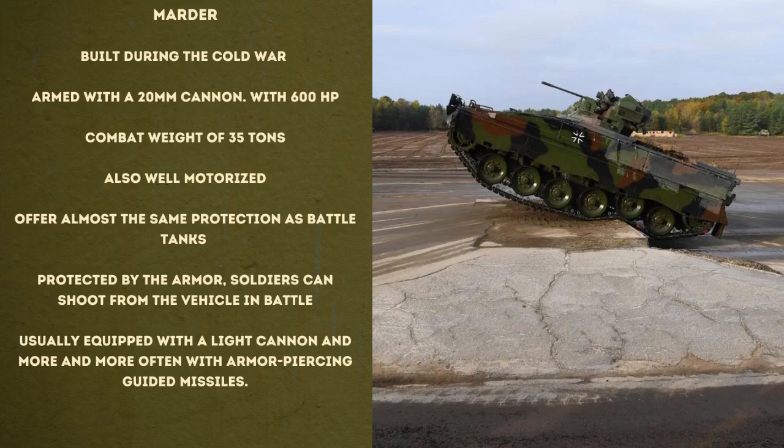According to the Bundestag, infantry fighting vehicles such as the Marder and Puma are not battle tanks — nevertheless, they are used on the front line and offer almost the same protection. Protected by armor, soldiers can shoot from the vehicle in battle. IFVs are usually equipped with a light cannon and, more often, with armor-piercing guided missiles.